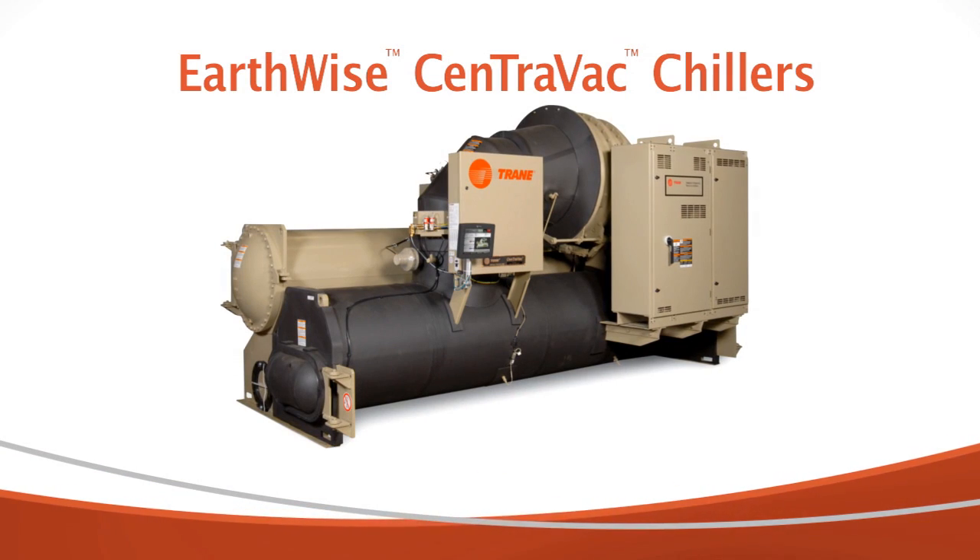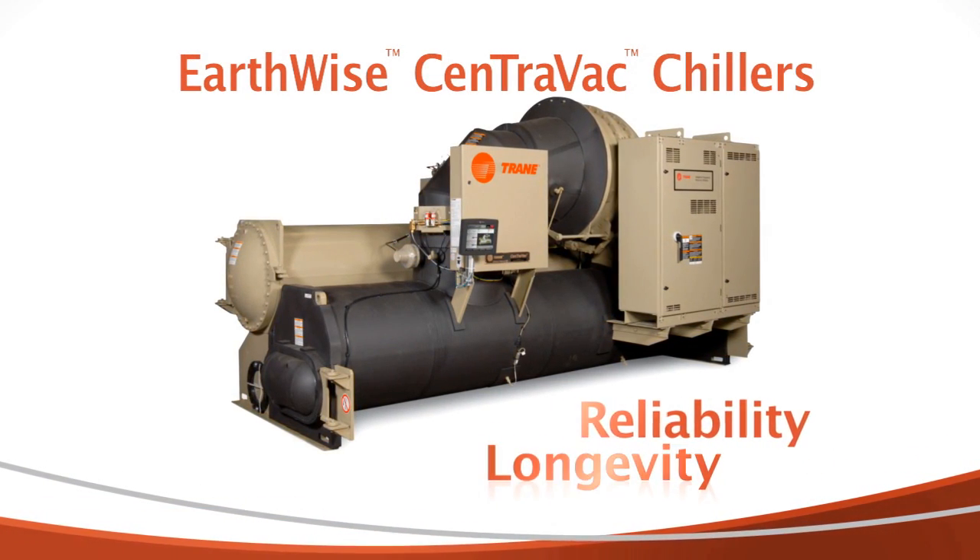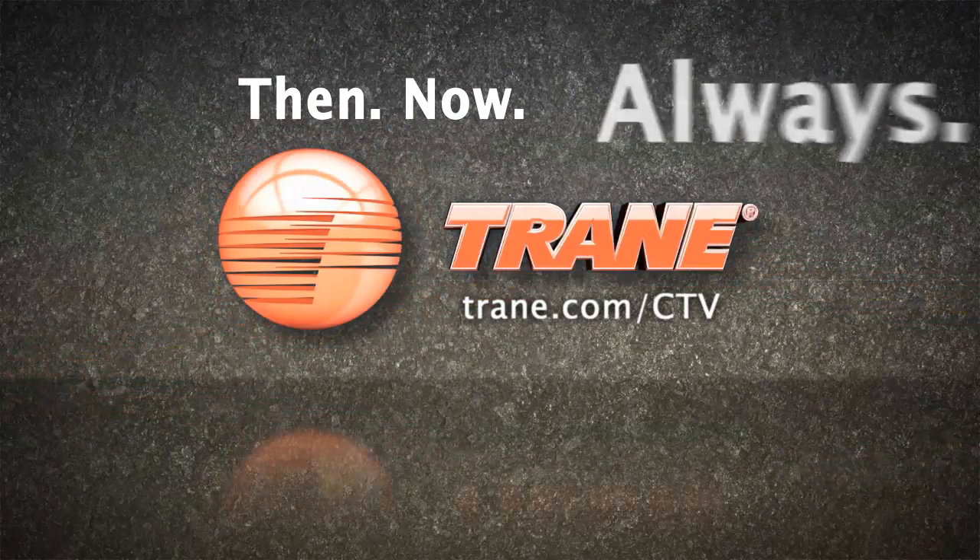A centrifugal chiller can last 60 years, and with Trane taking care of it, it will. Trane Centravac chillers: proven design with an unbeatable combination of exceptional reliability and longevity. Then, now, always.